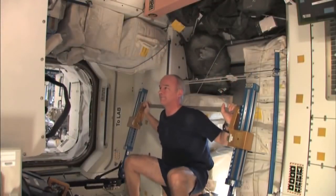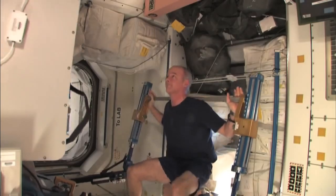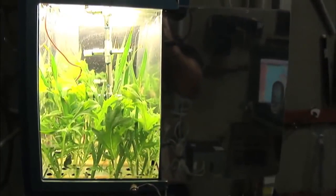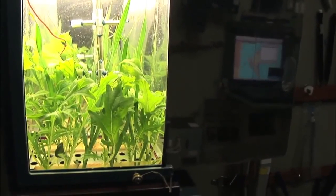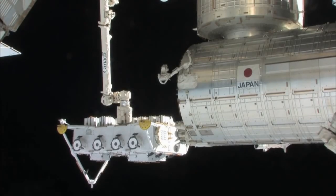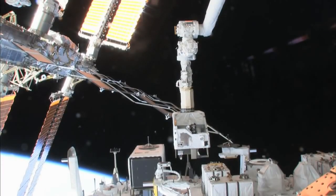While the Expedition 24 crew members are the subjects for some station research, they're also operators for dozens of experiments in a range of scientific disciplines. Those investigations use facilities in the station's several laboratory modules and outside the vehicle as well. We've got experiments that go outdoors on all points of the station that are trying to monitor, measure, and observe the effects of the space environment — temperature extremes, pressure extremes, particles, long-duration exposure — and take that information to learn how we can build better structures in space and on the moon and Mars.